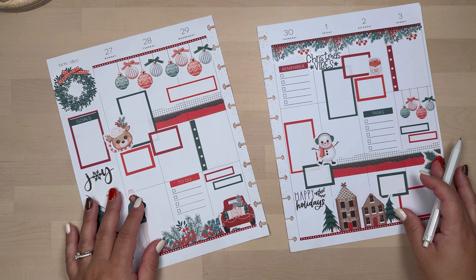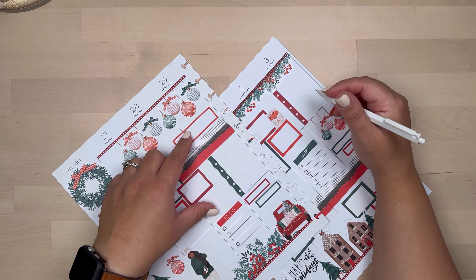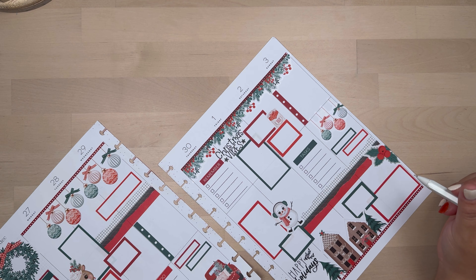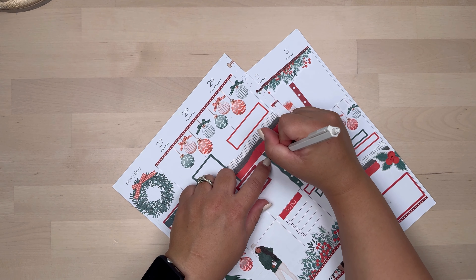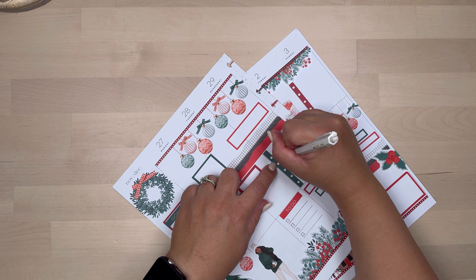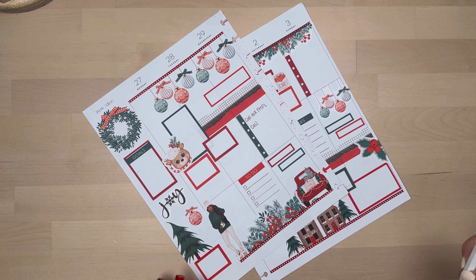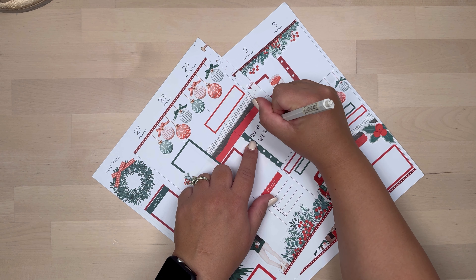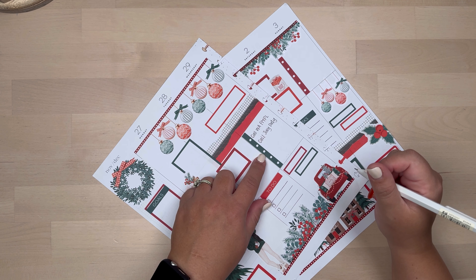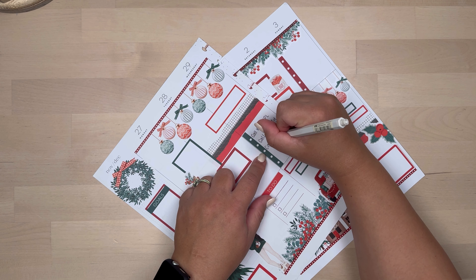I'm going to fill out my list of things I need to do — starting with calls. I need a bigger list. I'm going to start with calls. I have jury duty and I need to call about that today. I also have to call to schedule my mammogram.